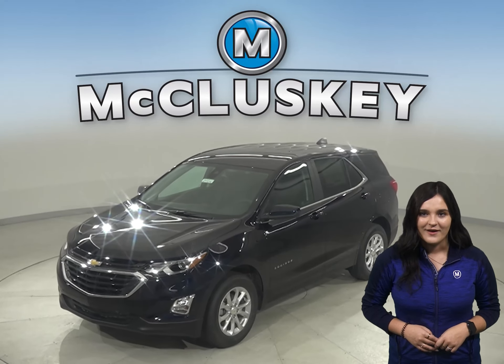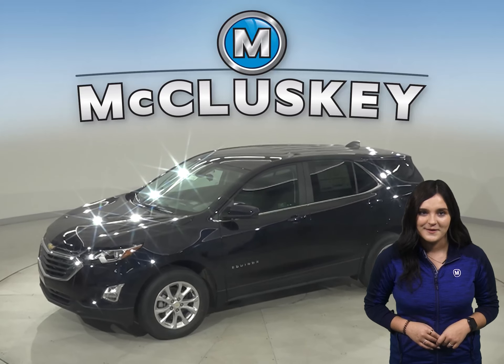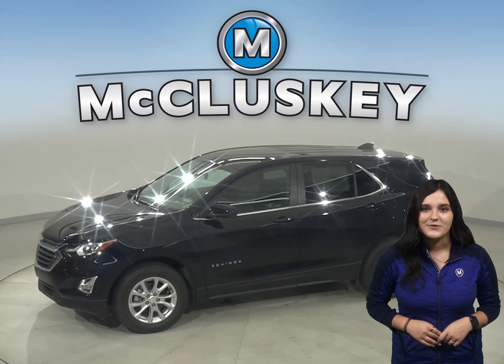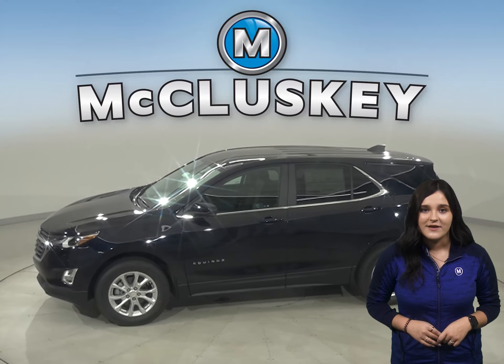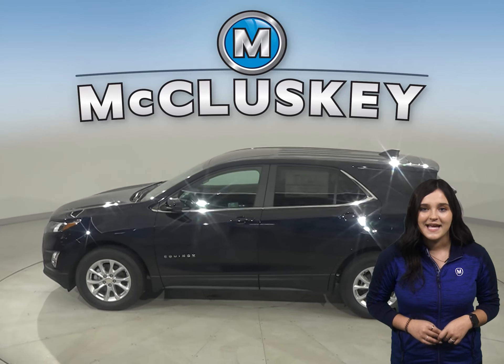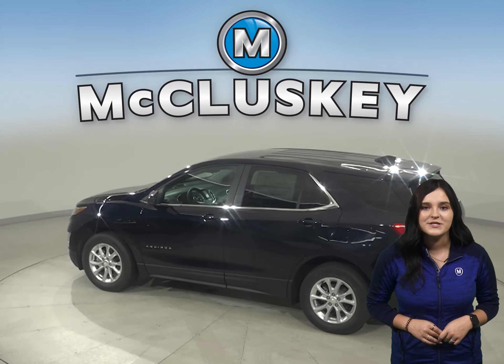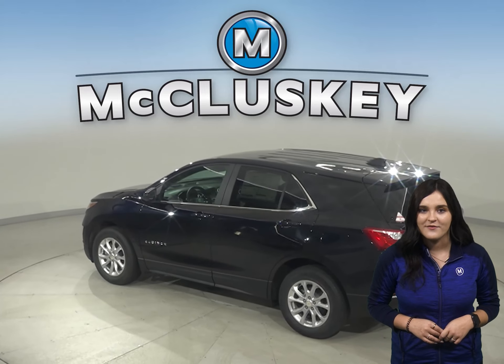The 2021 Chevrolet Equinox is more than just a way to get around — it's a chance to get away. With technology to help you keep in touch, standard Chevy Safety Assist features that help you stay safe, and the capability for a fun drive, you have everything you need to break free, especially when compared to the Toyota RAV4.